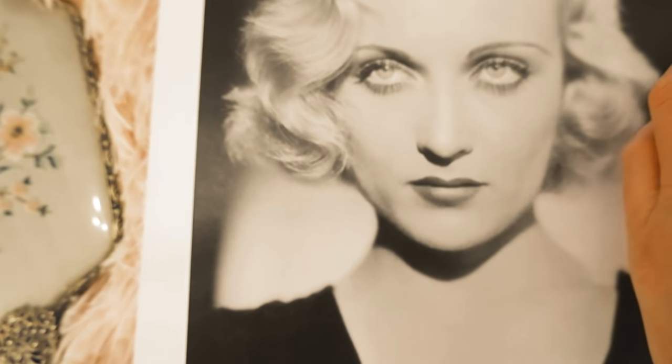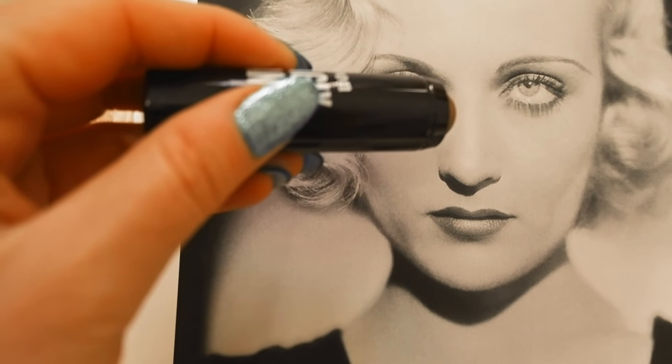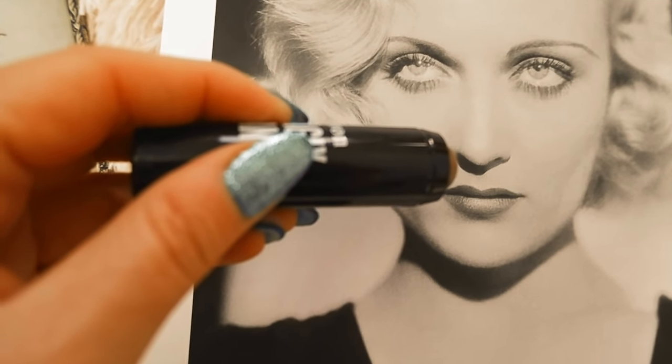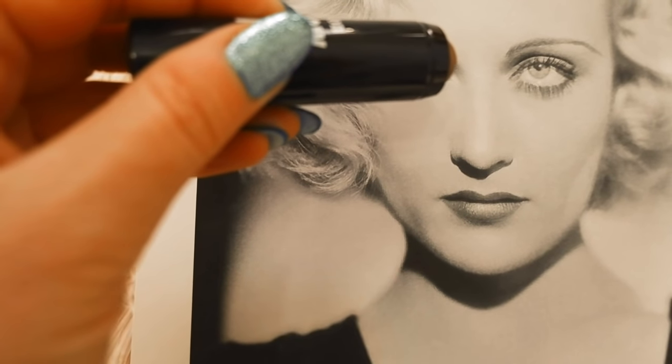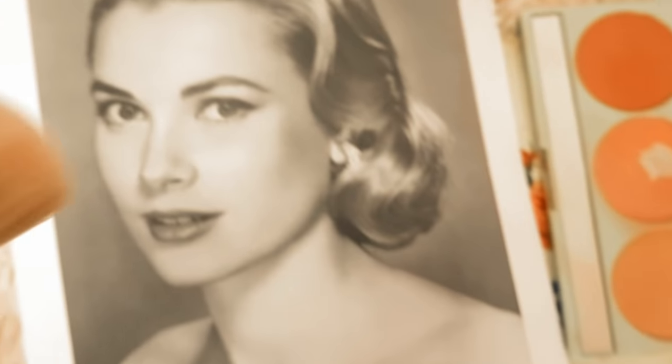Next on the list is Carole Lombard. During her career she was in a car accident which left her nose slightly curved. Before applying makeup, she would draw a thin white line on it, believing it would make her nose look straighter.